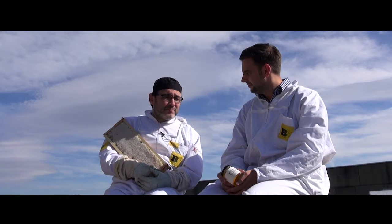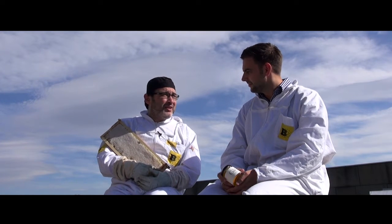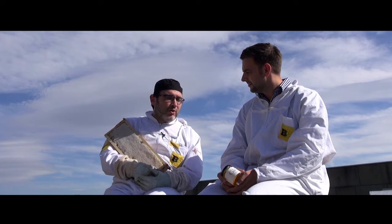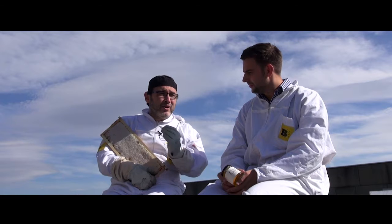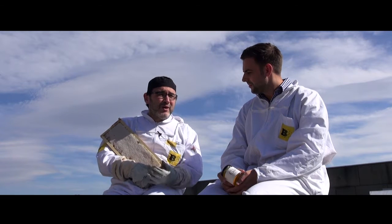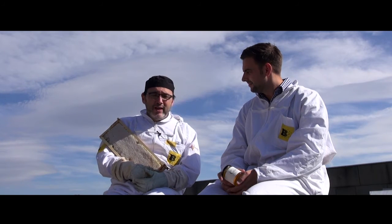We're also using truffle honey on our dessert. The dessert is going to be called honey and milk. So we're going to have truffle honey with a milk sorbet and honeycomb underneath. Really, really delicious on the palate.